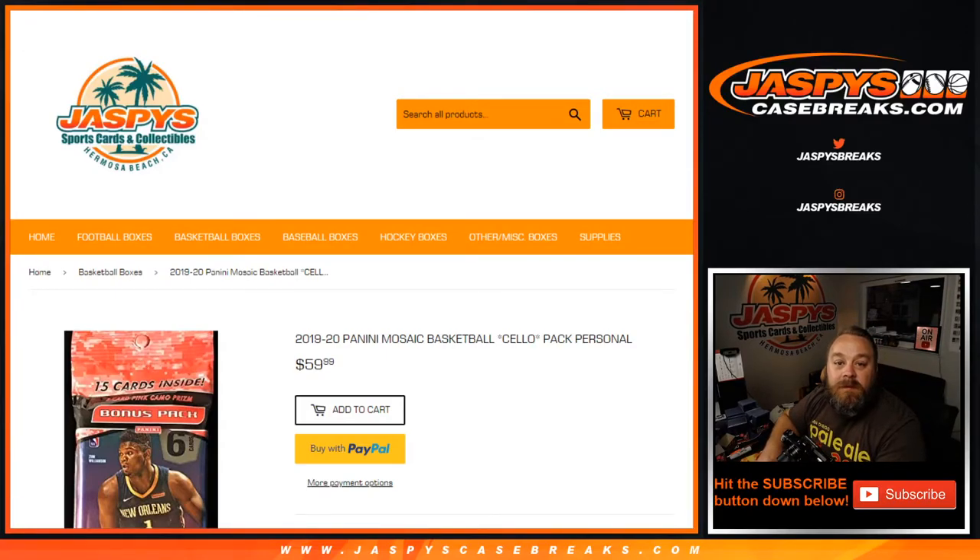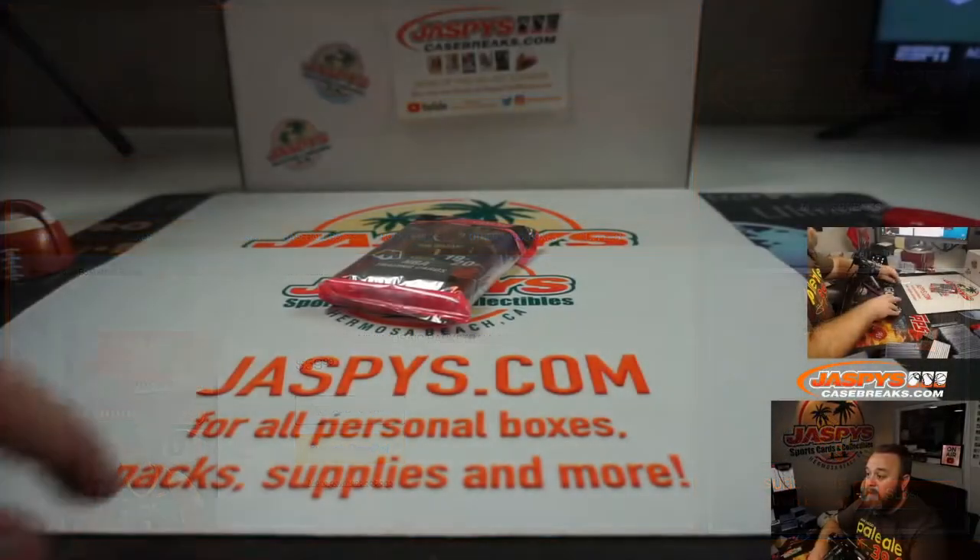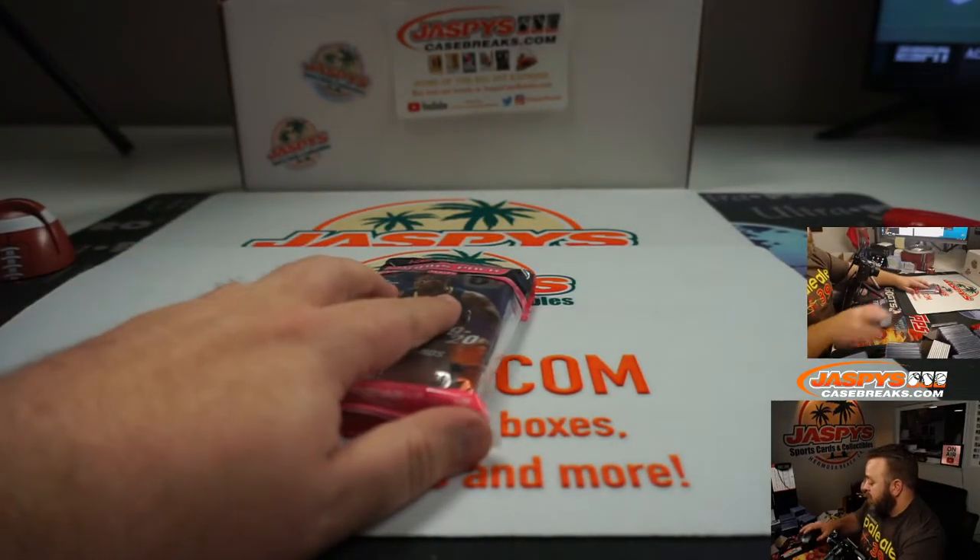Hi everyone, Sean with JaspeysCaseBreaks.com and Jaspeys.com doing a personal break for Mark — one cello pack, 2019-20 Panini Mosaic. He's already picked out his pack and we're going to go ahead and rip it for him. Good luck, Mark.